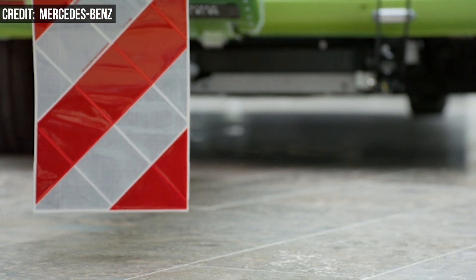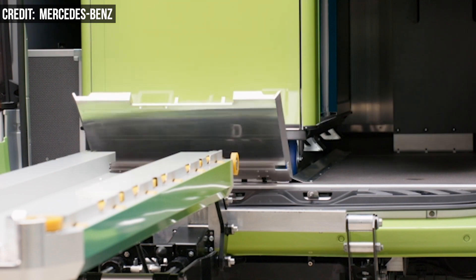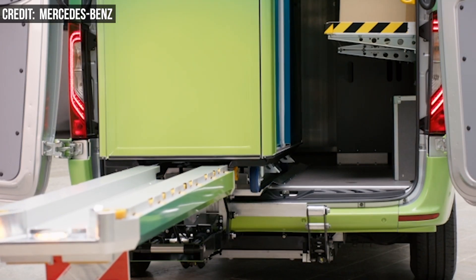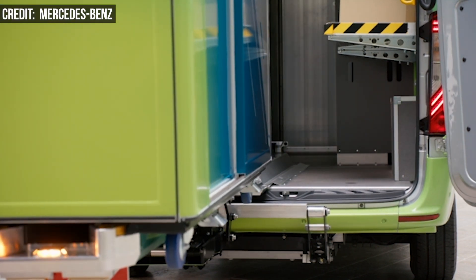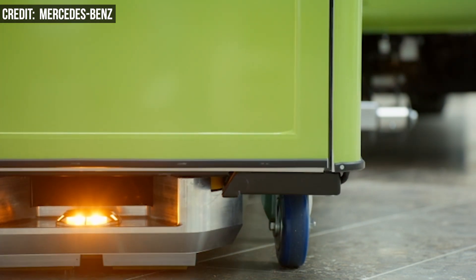The e-Sprinter acts as a mobile micro-depot that brings rectangular containers filled with prepackaged goods and transfers them to cargo bikes that take them to the front door. The transfer takes a few minutes, so the e-Sprinter isn't idling for too long, and afterwards the van continues to the next bike or back to the warehouse for a refill.